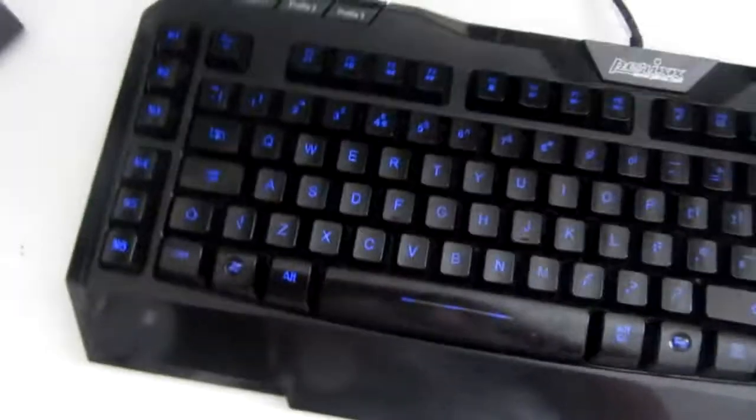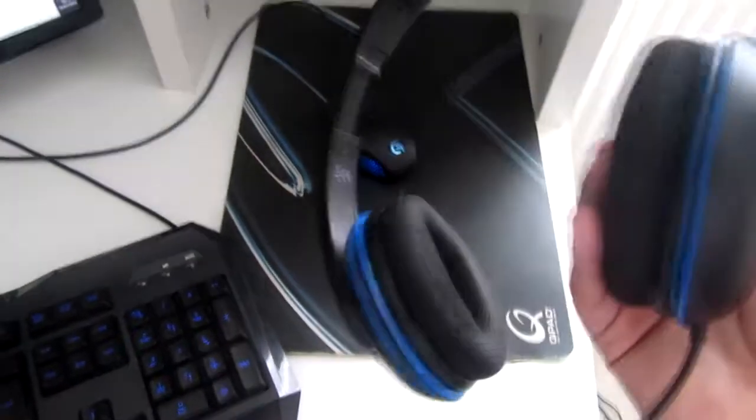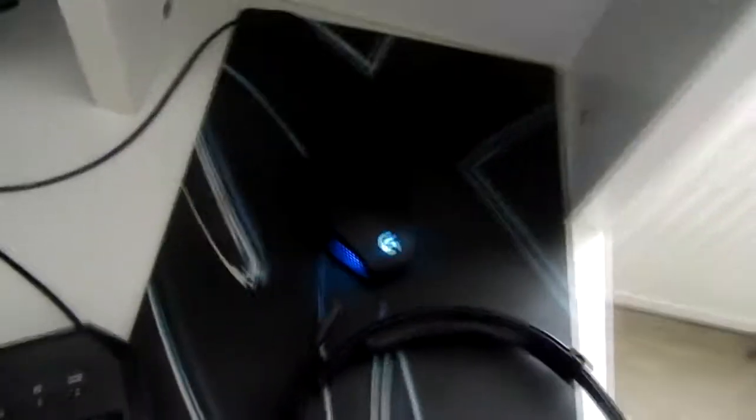Then we have my Perixx PX-2000 keyboard — it's an LED one but it only lights up blue, as you can see. Next up we have my PX12 headset; these are just gorgeous. I love Turtle Beaches, I've been using them for a long time. Forget Triton, forget Astro — get Turtle Beaches, they are absolutely comfy.